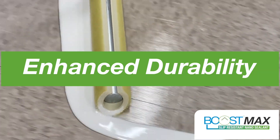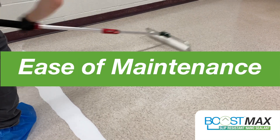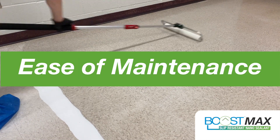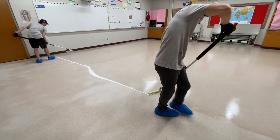Boost Max is the future of floor coatings, providing enhanced durability, scratch resistance, slip resistance, and ease of maintenance. It can even last up to 10 plus years on some floor types, like BCT.